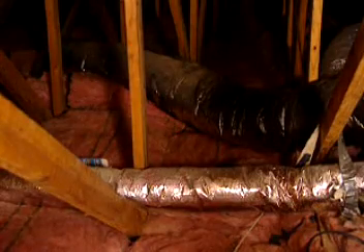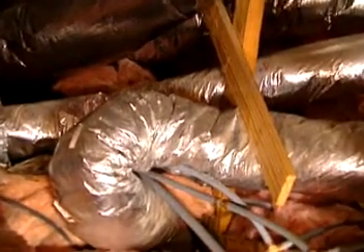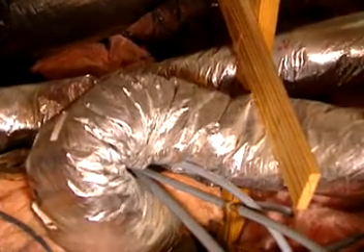Also, check for any sag in the ducts where the joints may be disconnected, as well as obvious breaks and insulation that should also be repaired. If your ductwork is the flexible type, make sure it's not all looped or kinked up to the point that it can restrict the airflow.